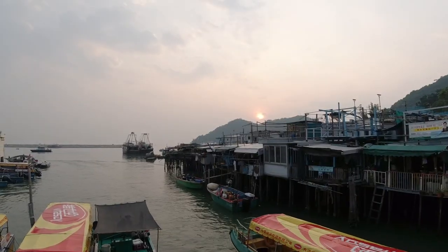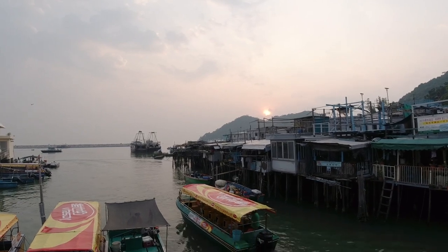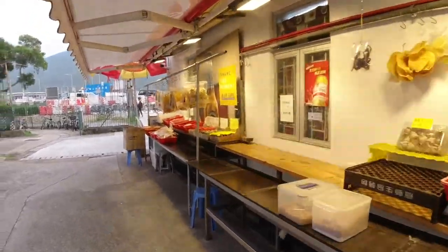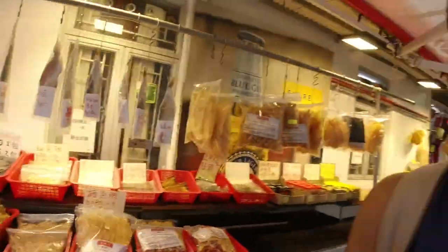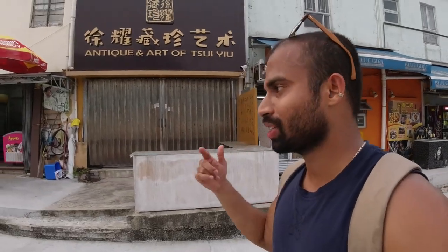This place is a paradise for photographers. Around 6:00 to 6:30 they start closing down the whole market here. In other parts of Hong Kong the shops are open until at least 10, 11, or midnight — but here in Tai O, all the shops are closing down by 6:00 to 6:30.